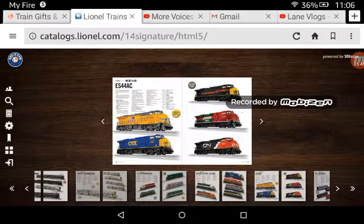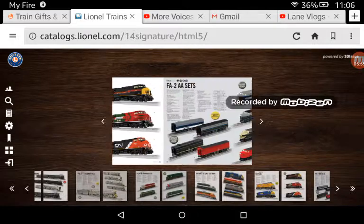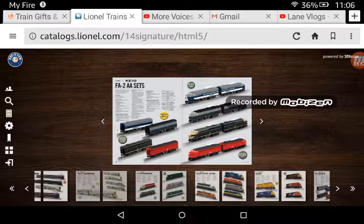Here we have ES44ACs. I have to get the Union Pacific and CSX — actually I don't have to get any of these, but these will all look really, really nice. Moving along we have the FA2 AA sets. I'd get the Wabash, Baltimore & Ohio, and Lehigh Valley. And what's that one down there? MKT — so yeah, I'd probably get one of those.